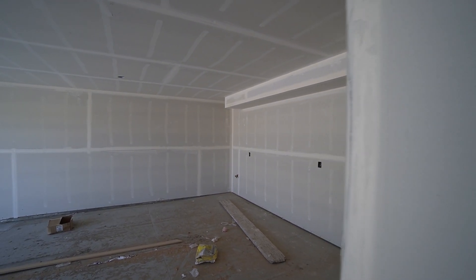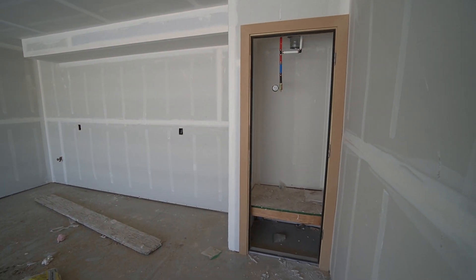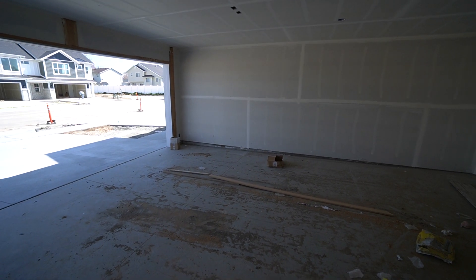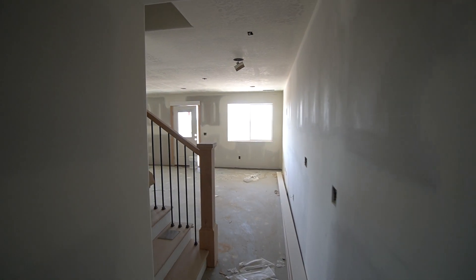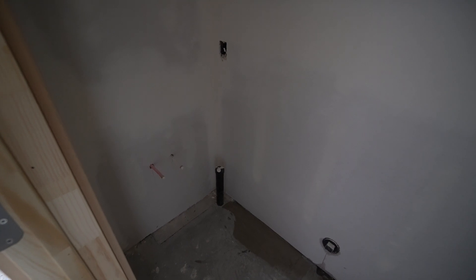We just walked through that two-car garage as you can see. Nice and spacious in here — really good size two-car garage. This is an end unit. As we come in here, on the left we have your half bath that will be down here for the bedroom.